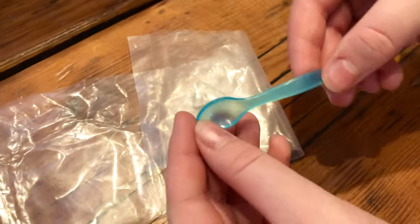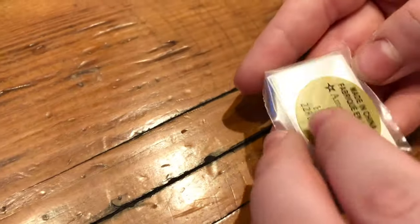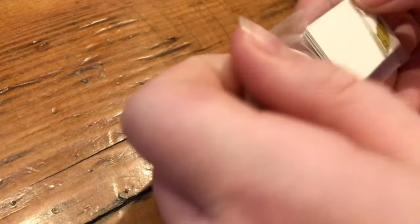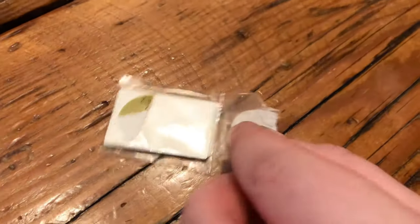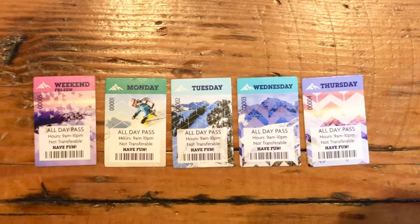This is a spoon you can use for the yogurt parfait — I'll show it later. Next we got five ski passes for different days of the week.